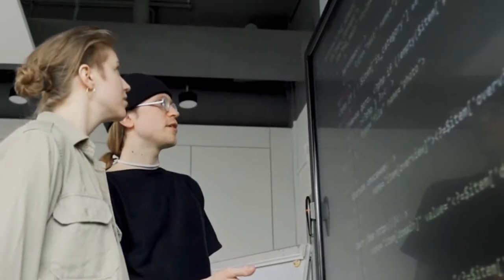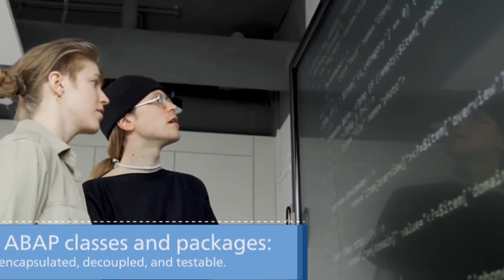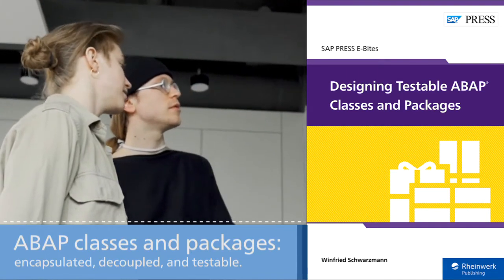If you're an ABAP developer, you know how frustrating it can be to perform testing. This eByte will help you apply clean design principles to your ABAP classes and packages, making future testing easier on you and your programs.